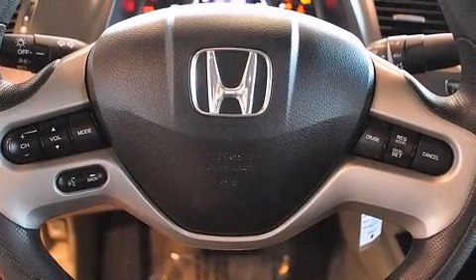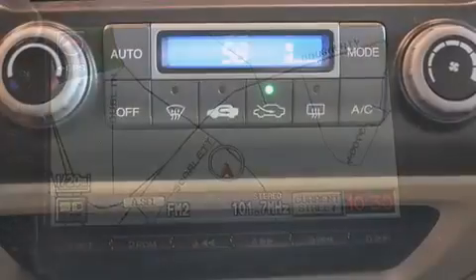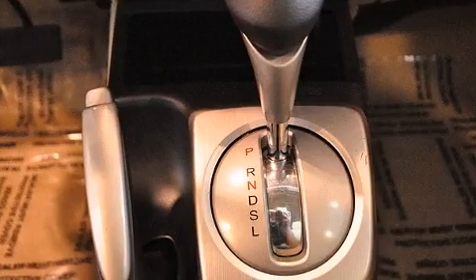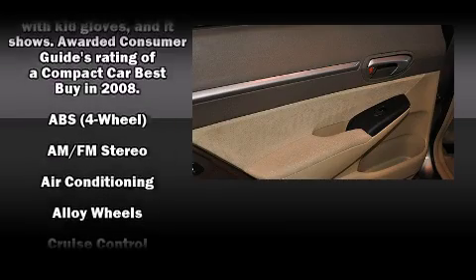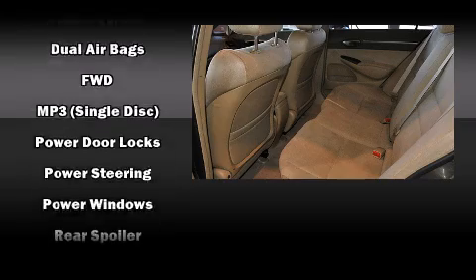Honda also prioritized safety and security with features such as dual front impact airbags with occupant sensing, head curtain airbags, anti-whiplash front head restraints, ignition disabling, and ABS brakes. Remote keyless entry and power windows are also included.